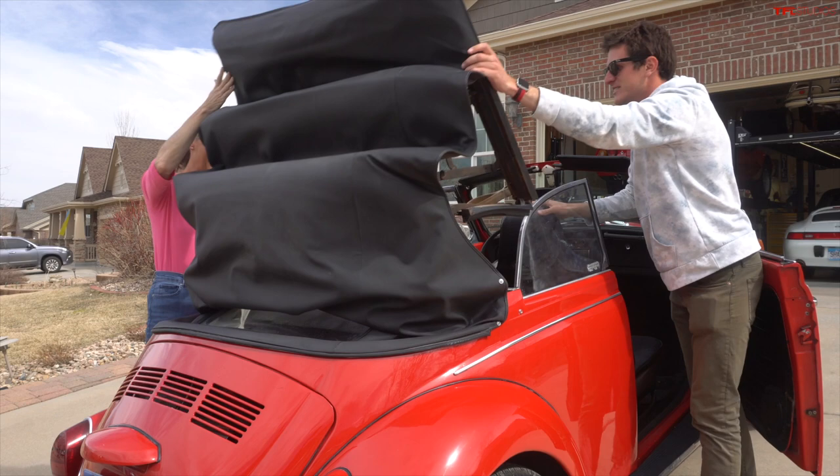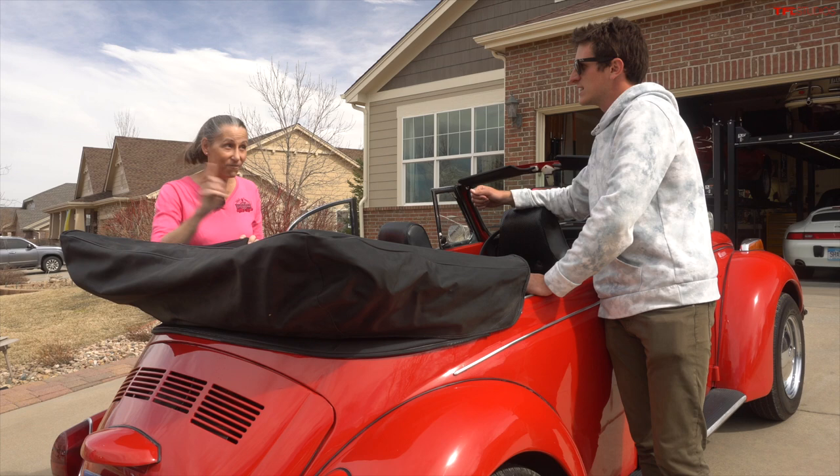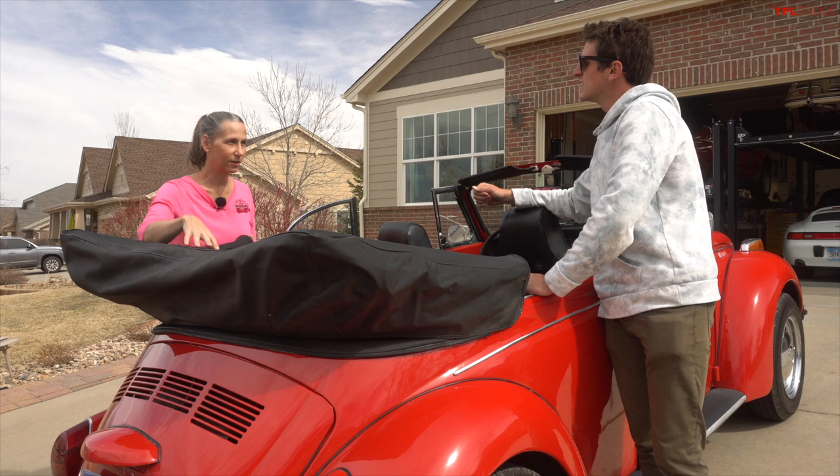Oh, look at that! So the funny thing is that when you're sitting in here and you're driving, you really can't see out the back of these cars because the top sits up so high. A neat little piece of trivia is the new beetles they put out in the early 2000s — they wanted to make sure that when the top went down, the back looked identical to the old cars.